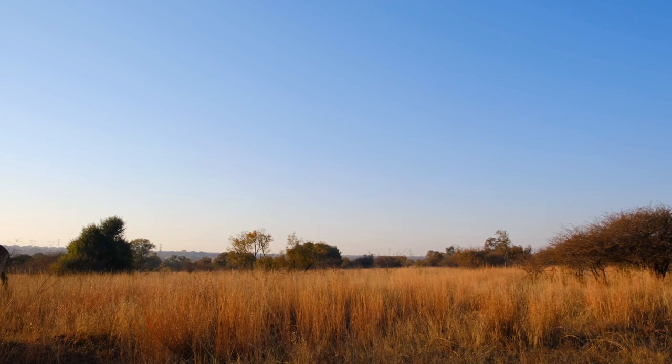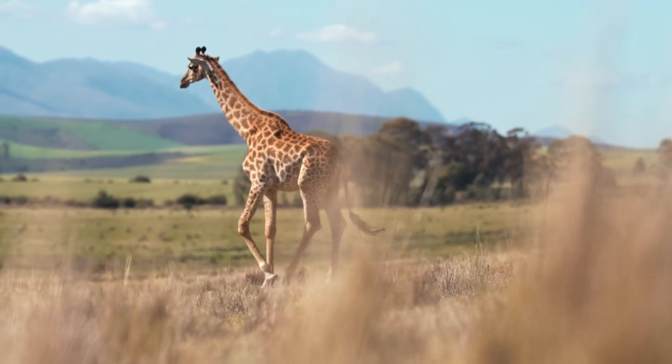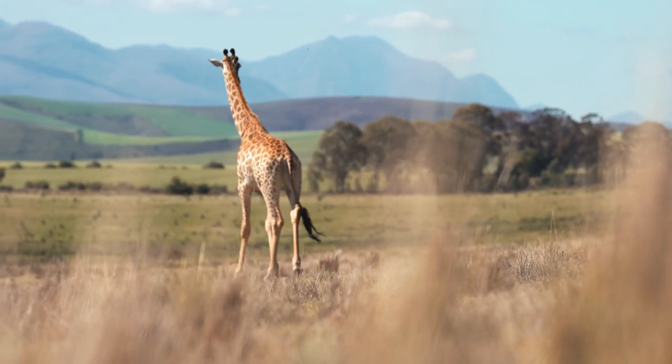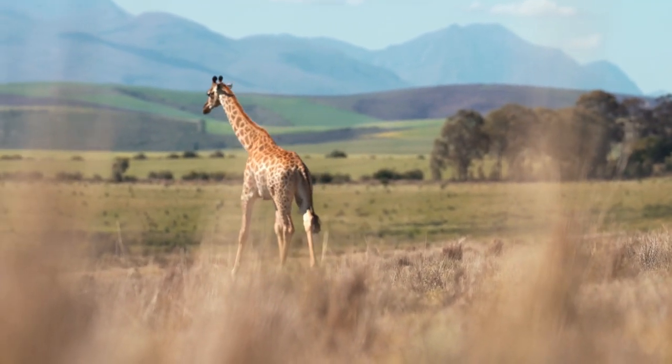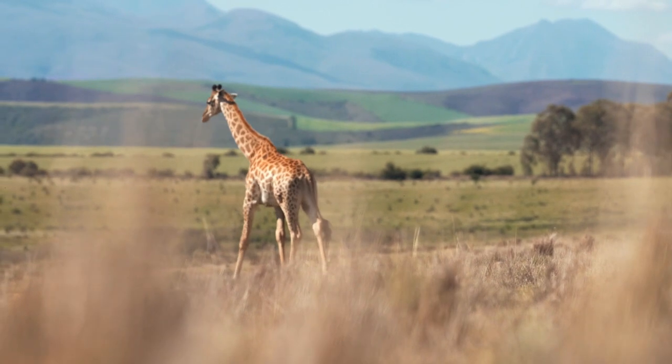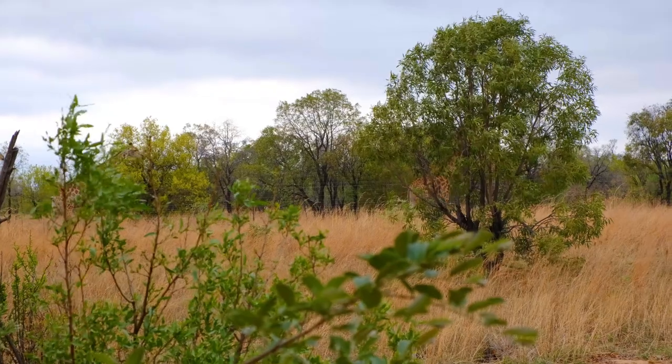While these adaptations help giraffes deal with cooler temperatures to some extent, they are not as well suited for extremely cold environments. In captivity or areas with cold climates, additional measures may be taken, such as providing sheltered enclosures to ensure the well-being of giraffes.